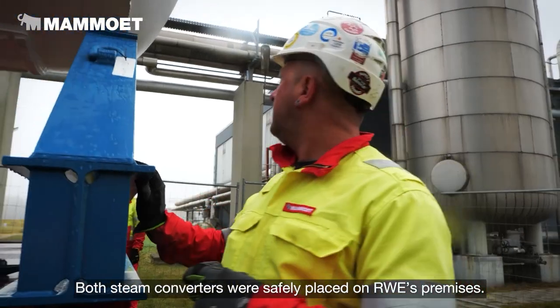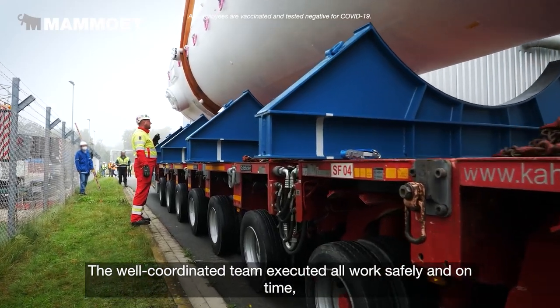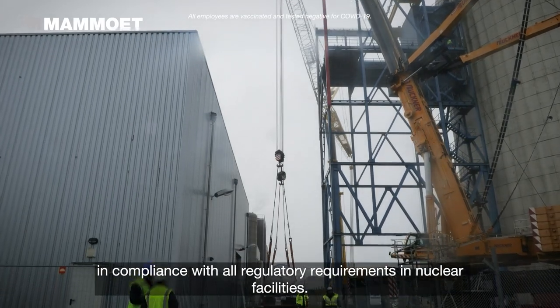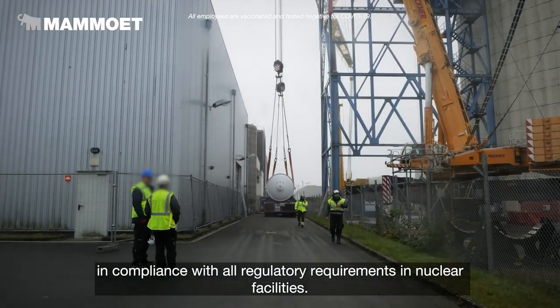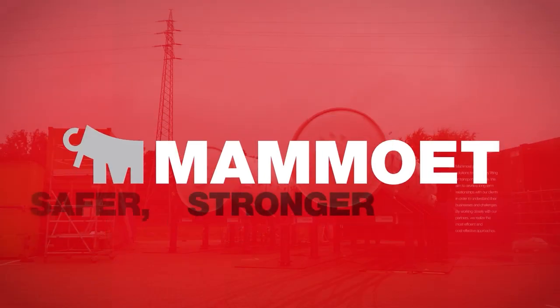Both steam converters were safely placed on RWE's premises. The well-coordinated team executed all work safely and on time, in compliance with all regulatory requirements in nuclear facilities.